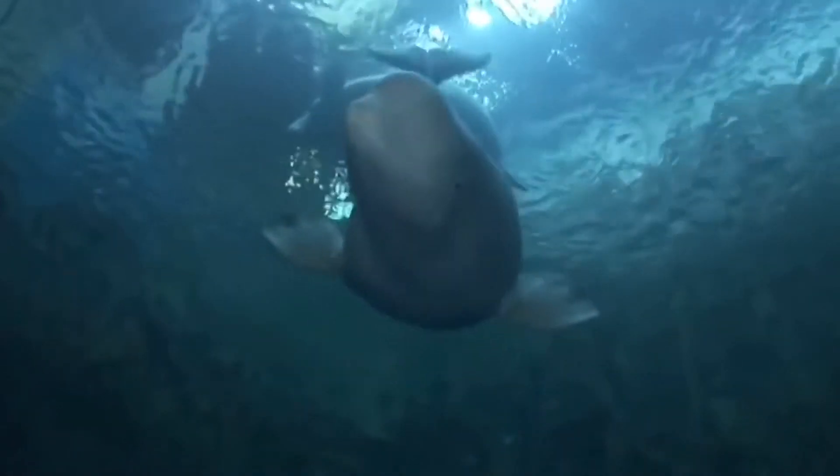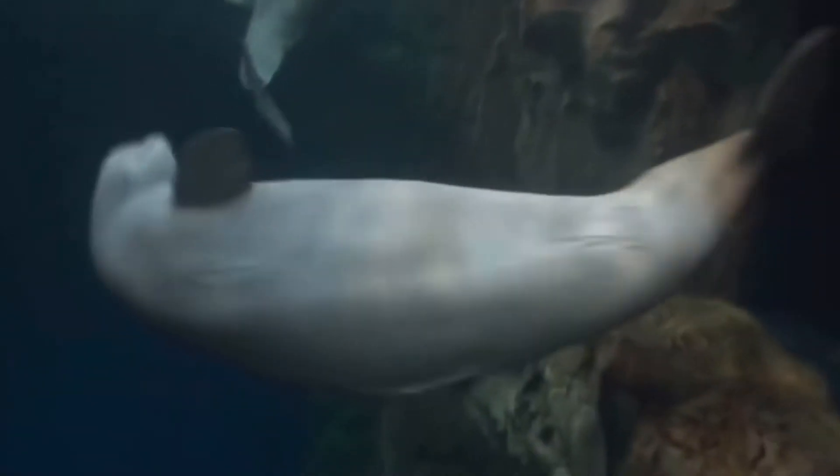They travel in large groups called pods, much like dolphins. These whales are very intelligent and they use clicks to communicate with each other. They also use echolocation to help them find prey.